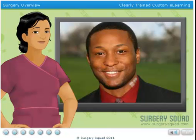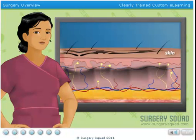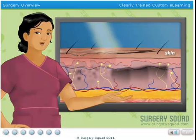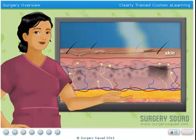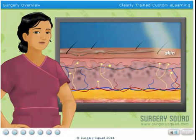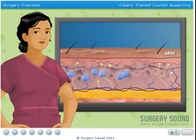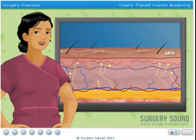Luckily, there's laser tattoo removal. Laser tattoo removal is a procedure that uses a powerful laser that reacts with the ink of a tattoo to break it down into tiny particles. The laser directly targets the tattoo pigment and leaves the surrounding skin virtually untouched. After the ink is broken down, it is removed by the body's immune system, creating a natural-looking fade that typically only time or sun exposure would produce.